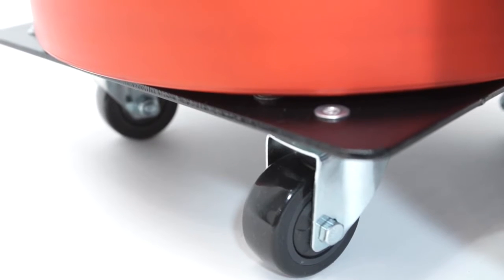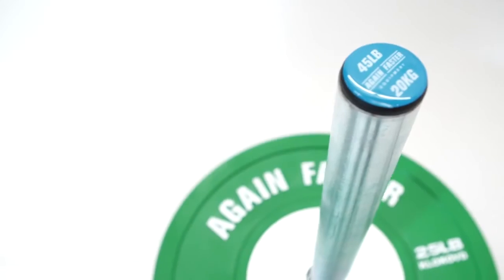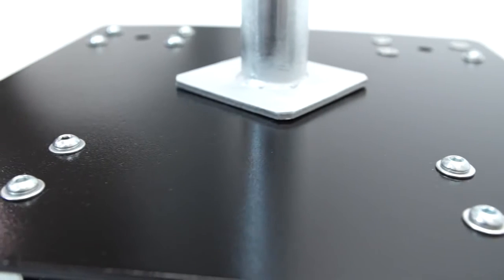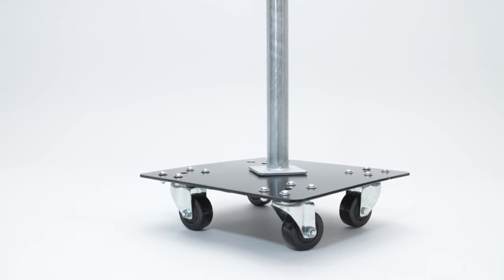This rack was designed from the wheels up to provide industrial grade strength and durability. We completely overhauled the traditional Rolling Bumper Storage Rack to finally solve the problem of bent and broken wheel supports, and anchored the zinc bumper post into a quarter inch thick steel base plate that is guaranteed not to bend.